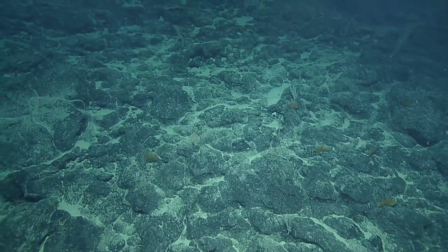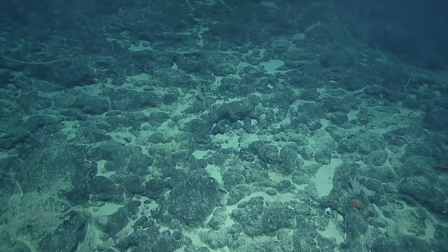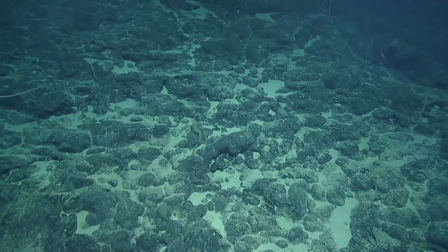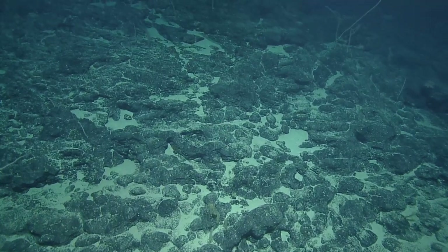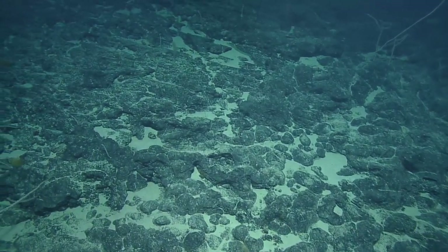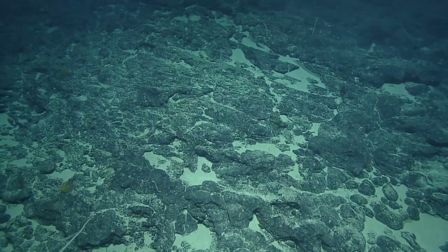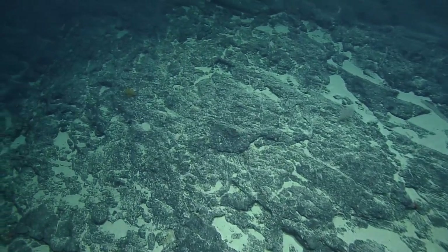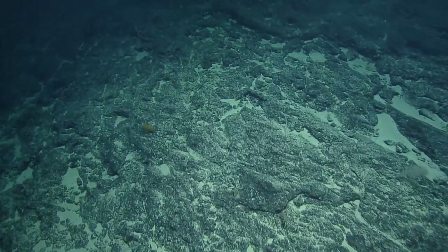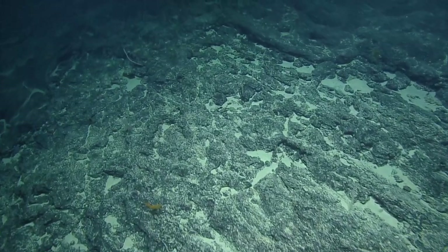Oh, lava bait flow — oh yeah, I can kind of see that. Low bait with pillow lava mixture. I can't tell if some of these possible pillow lavas have creases from the low bait flow that got filled in with sediment, but there are some that look like low bait.